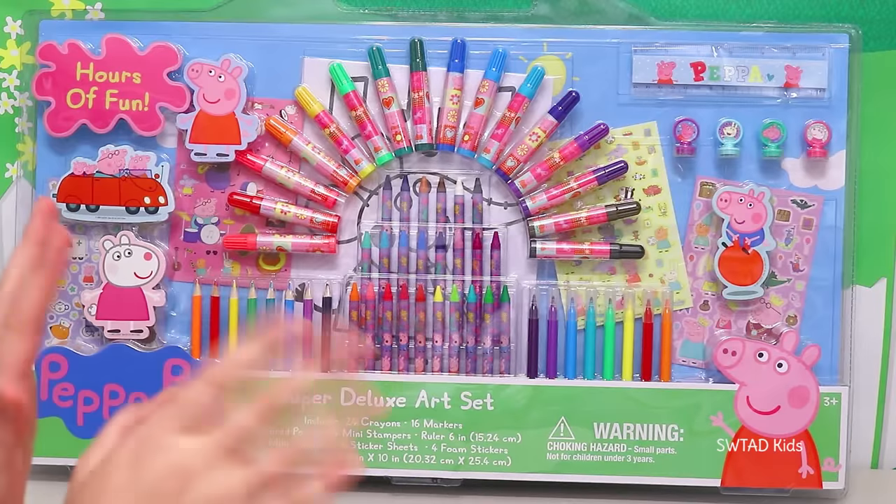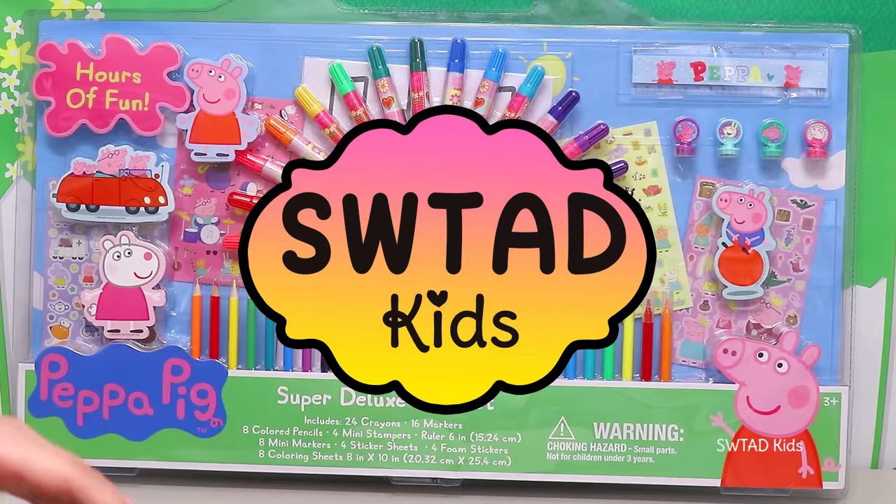SWTAD Kids! Hi friends! Welcome to my channel, SWTAD Kids!